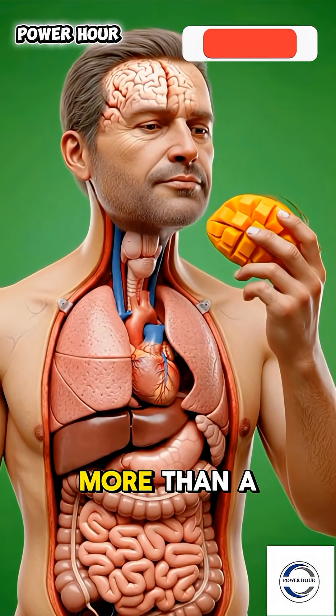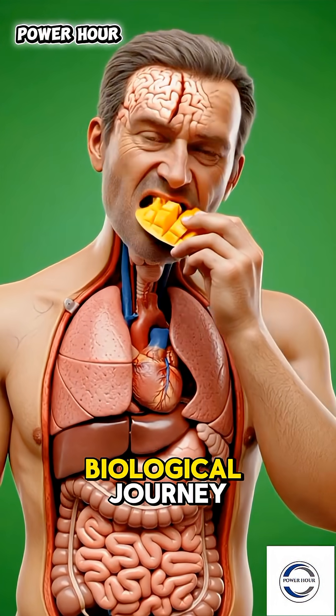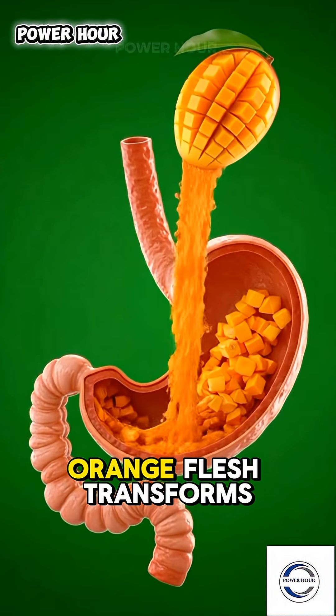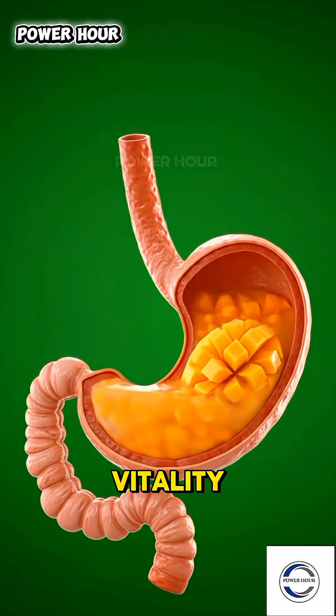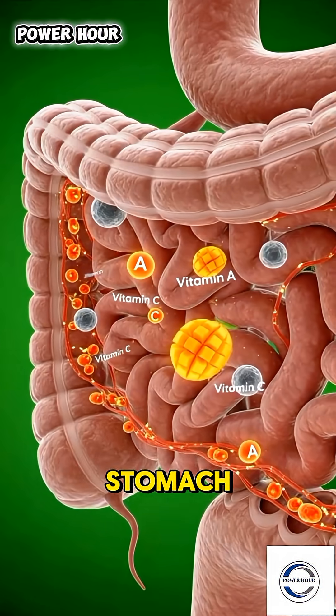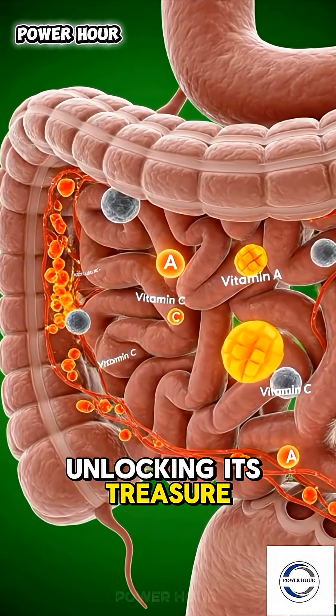A bite of ripe mango is more than a taste of the tropics. It's the beginning of a vivid biological journey, where vibrant orange flesh transforms into a cascade of color and vitality deep within your body. In the stomach, enzymes break down the sweet, fibrous pulp, unlocking its treasure trove.